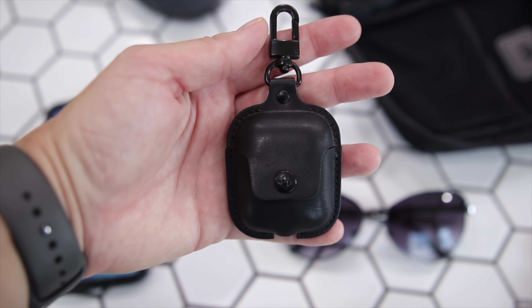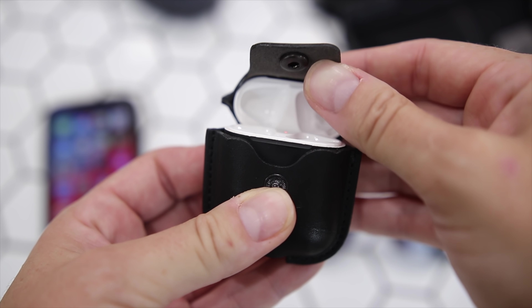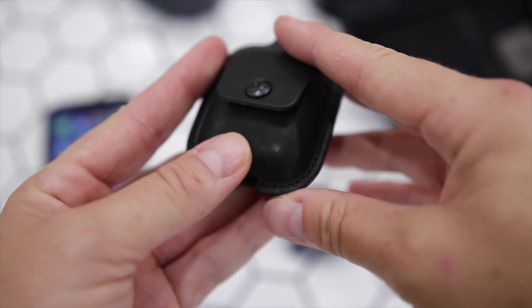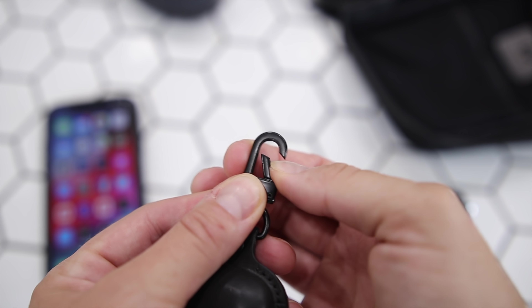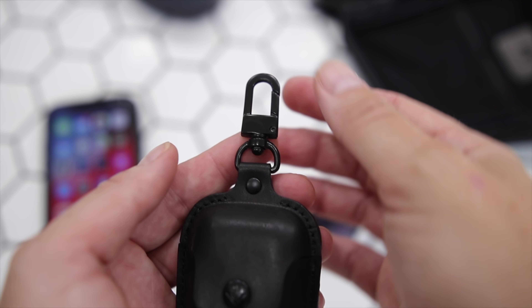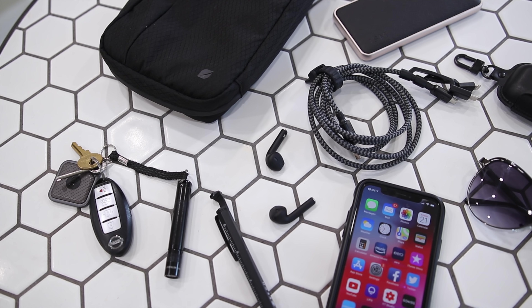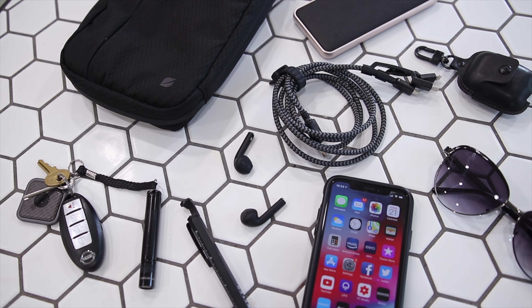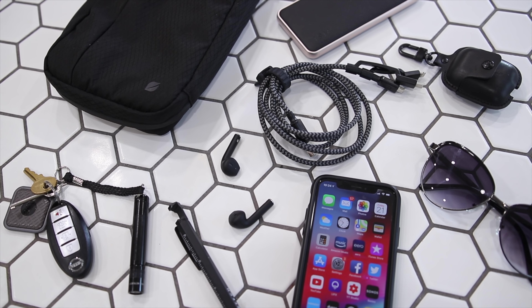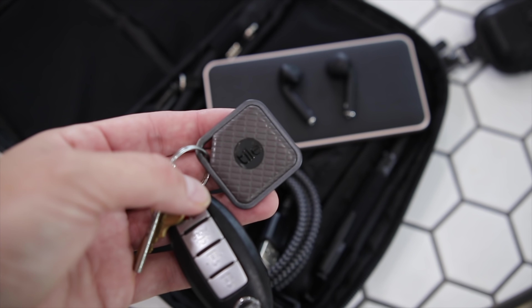Another recent pickup is the AirSnap from 12 South, which is a beautiful leather case for your AirPods. It's beautifully made from leather, you can charge your AirPods while they're in it, and it's very convenient because you can hook it onto something and keep them handy and accessible all the time. Speaking of AirPods, I have the matte black version that are custom painted from Colorware — I've done a full video on those, but I love my AirPods.